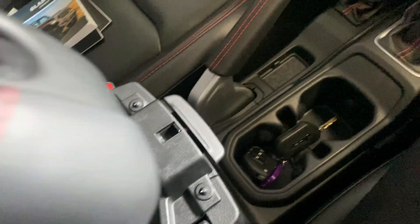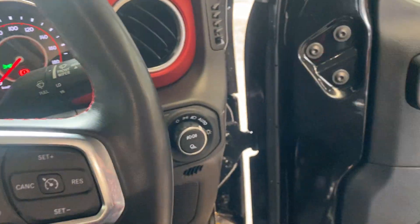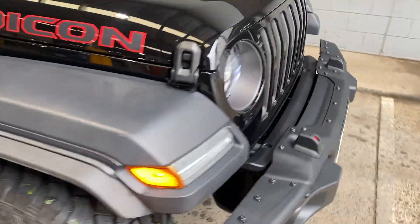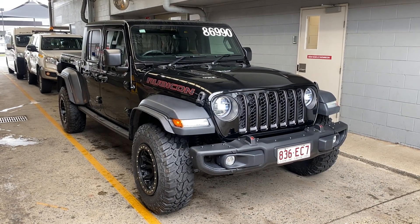There's your interior. Back to the front now — there you have your virtual tour on the Jeep Rubicon dual cab. I hope you enjoyed it and I'll talk to you soon. Thank you.